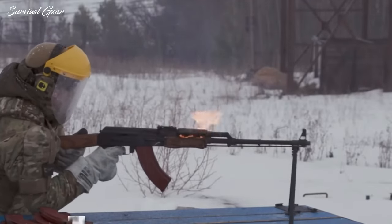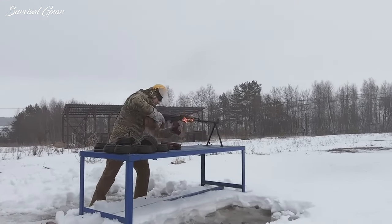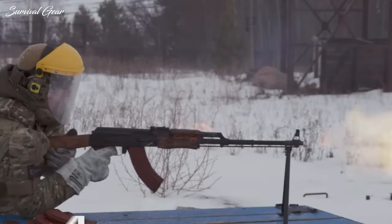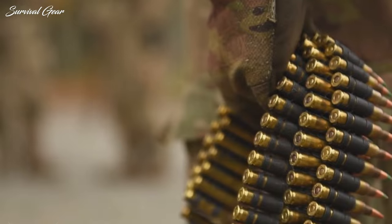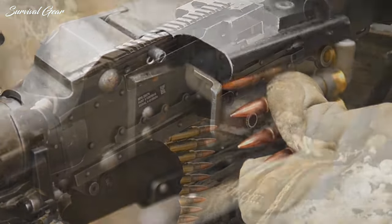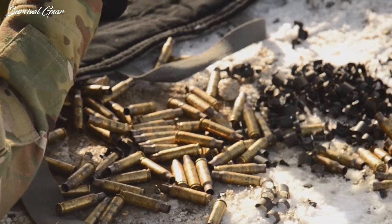The 5.56 versus 7.62x39mm debate kicked off shortly thereafter and has never really ended, as shooters continue to intensely argue the strengths and weaknesses of each cartridge in sporting goods shops, gun magazines, online forums, and shooting ranges across the country. Even though both are reliable and effective in a variety of circumstances, the debate over which is the all-around best is contested.